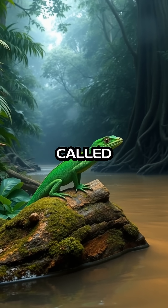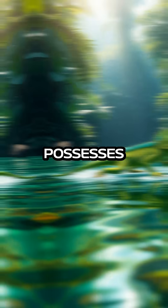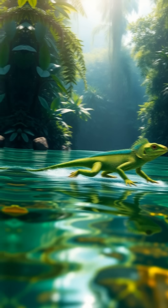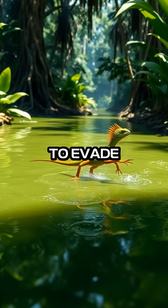The Green Basilisk Lizard, often called the Jesus Christ Lizard, hails from the lush rainforests of Central and South America. This extraordinary creature possesses a remarkable ability that sets it apart from other lizards: it can run on water. This astonishing feat is not just a whimsical anomaly but a vital survival skill that plays a crucial role in its ability to evade predators.